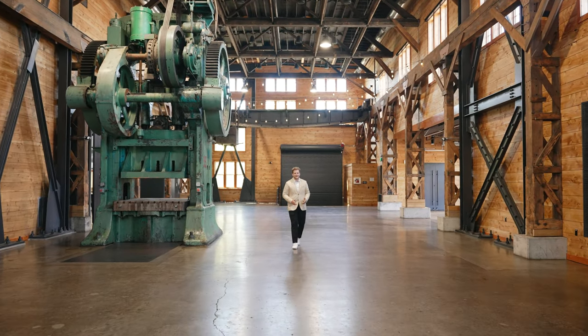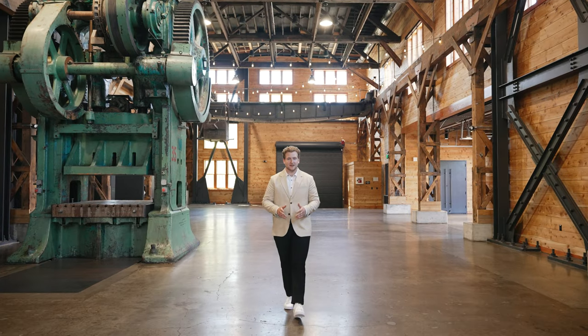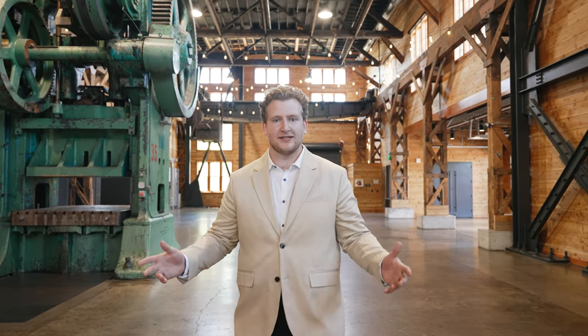We are here at the Red on Salmon. It's a 1918 renovated warehouse-style venue that was an original steelworks building on the east side of Portland.